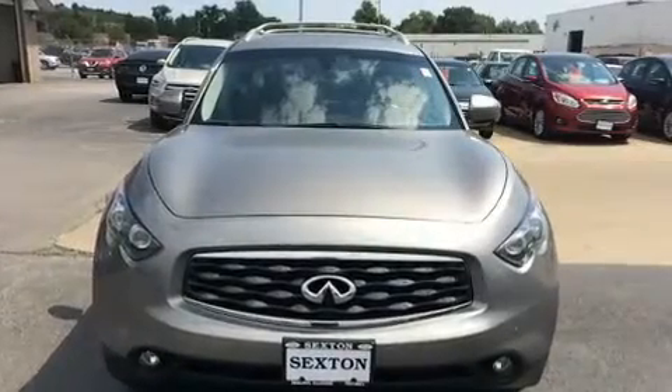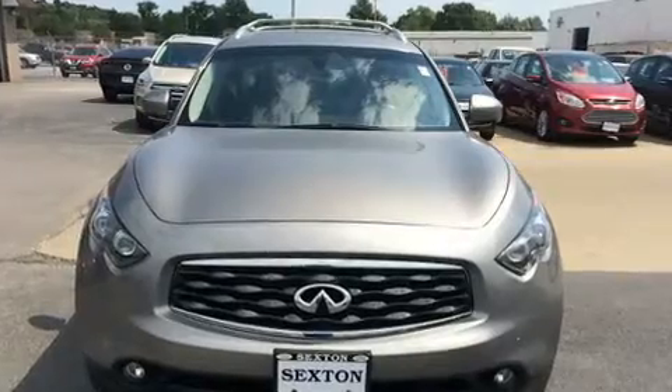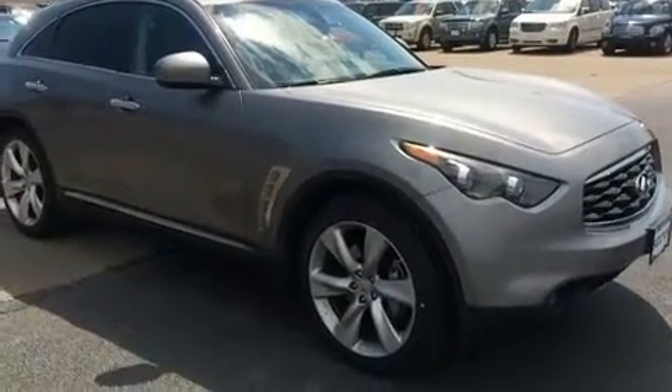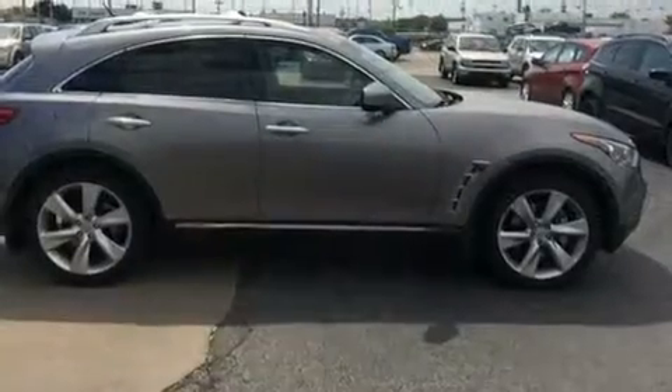Here's a great deal on a 2009 Infiniti FX50. A 5-liter V8 engine pairs with a sophisticated 7-speed automatic transmission, and all-wheel drive keeps this model firmly attached to the road surface.